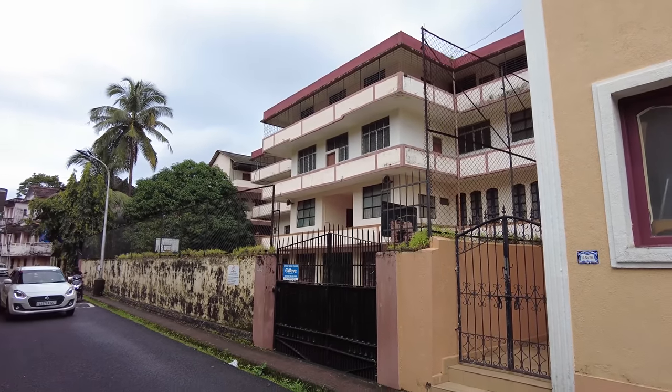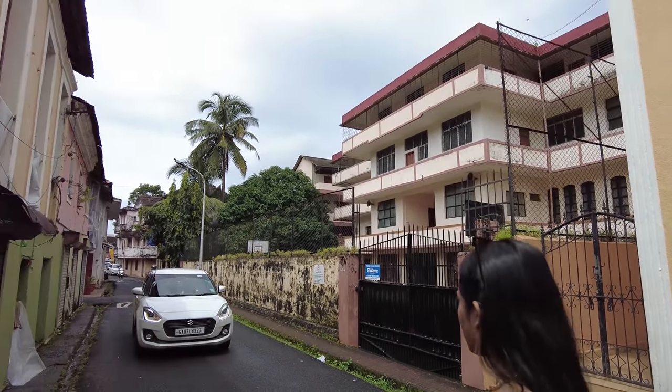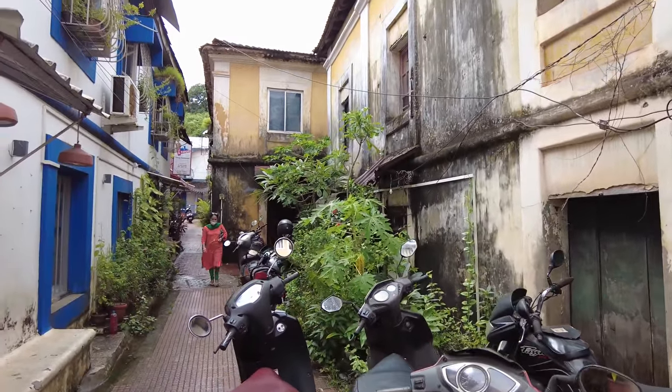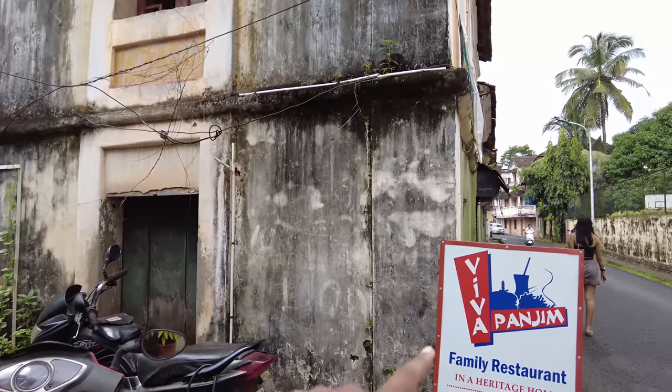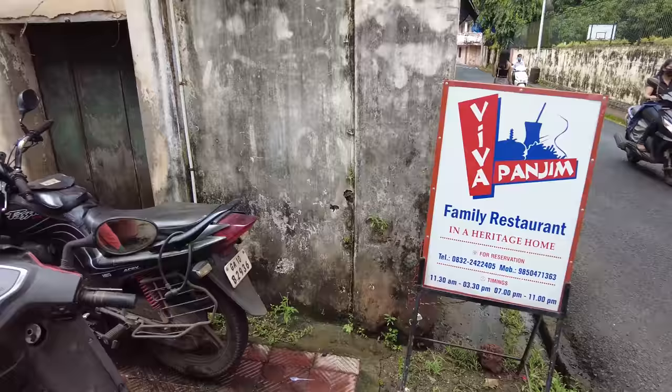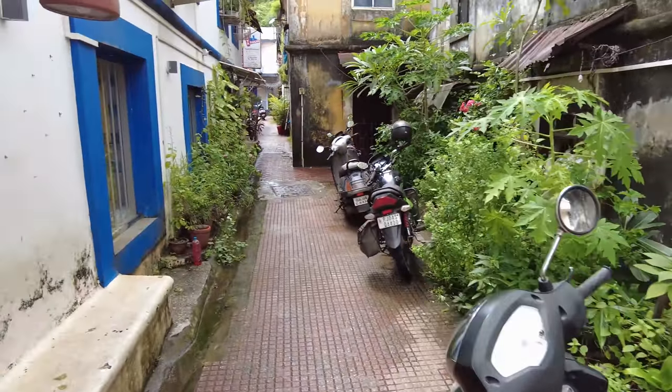So how to find this place: there's the famous Immaculate Girls School, and right next to it is a small lane. You'll see a small board which says Viva Panjim, and then you follow that small lane inside and go towards the restaurant.